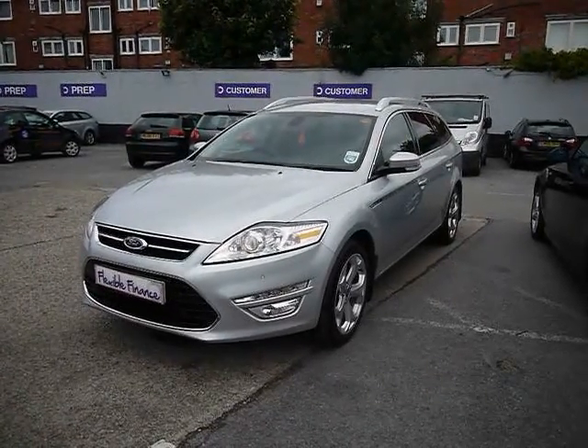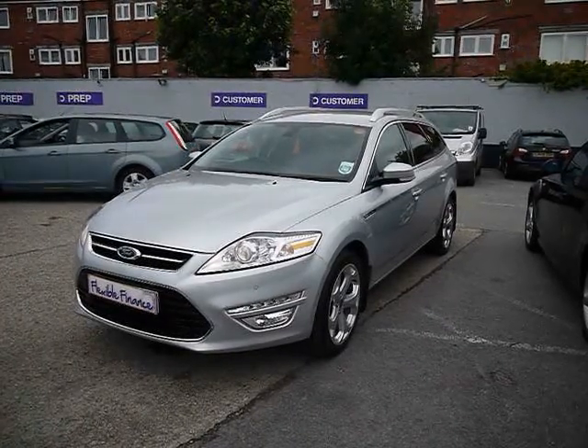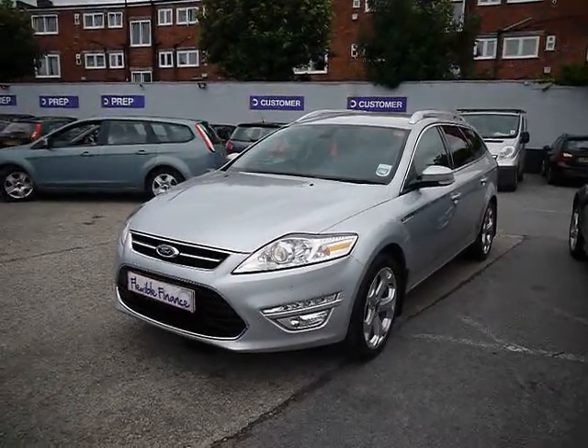Welcome to Imperial Cars. We have a 2011 Ford Mondeo Estate. I'm going to take you on a quick tour of the car to see the features and also the condition that the vehicle's in.